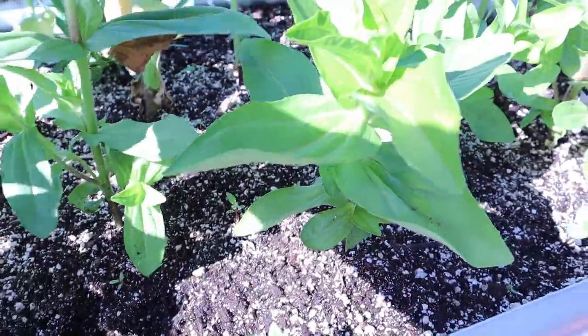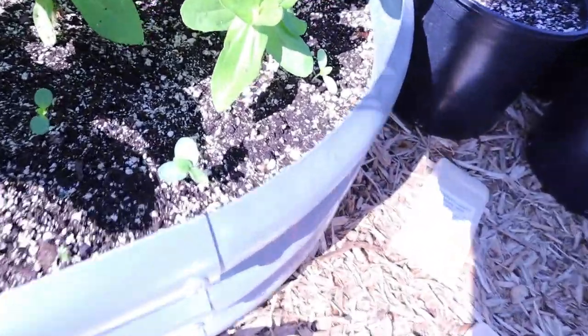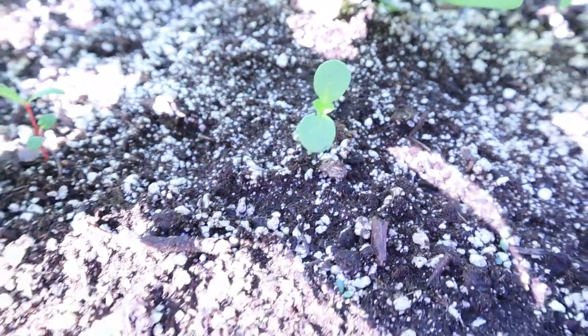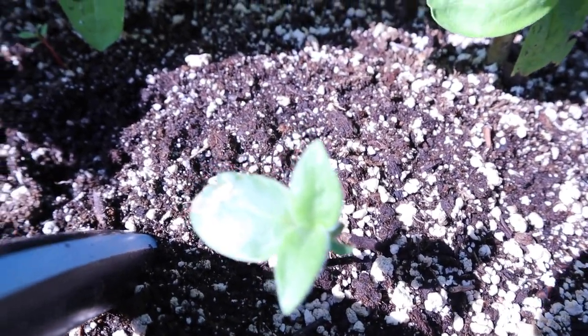Down here it's leafing out, and down here that looks like it might be a rudbeckia. Gosh, I hope so — that would be nice. The leaves look like they might be rudbeckia because they're kind of furry a little bit, you know how the rudbeckia grows. So I'm hoping.